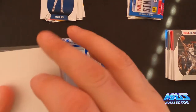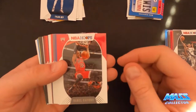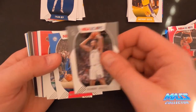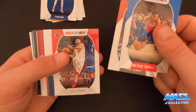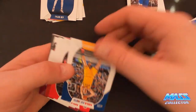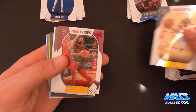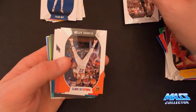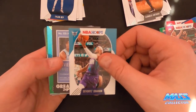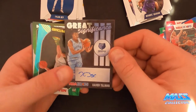There's the little security tag. Daniel Gafford, Anthony Davis. Stiefel, Kyle Lowry, Eric Gordon, Lonzo Ball, Romeo Langford, Kawhi. Thomas Bryant, Jimmy Butler, Robert Tom, Bonnie Walker. De'Andre Aiden, Carmelo. And we got an auto of Xavier Tillman - Great Significance card, sticker auto.